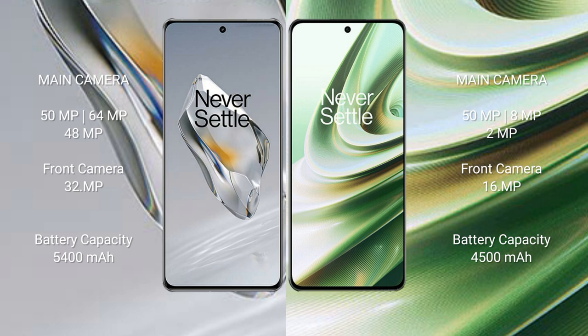The OnePlus 12 has a 5400mAh battery with 100W fast charging support. The OnePlus 10R has a 4500mAh battery with 100W fast charging support.